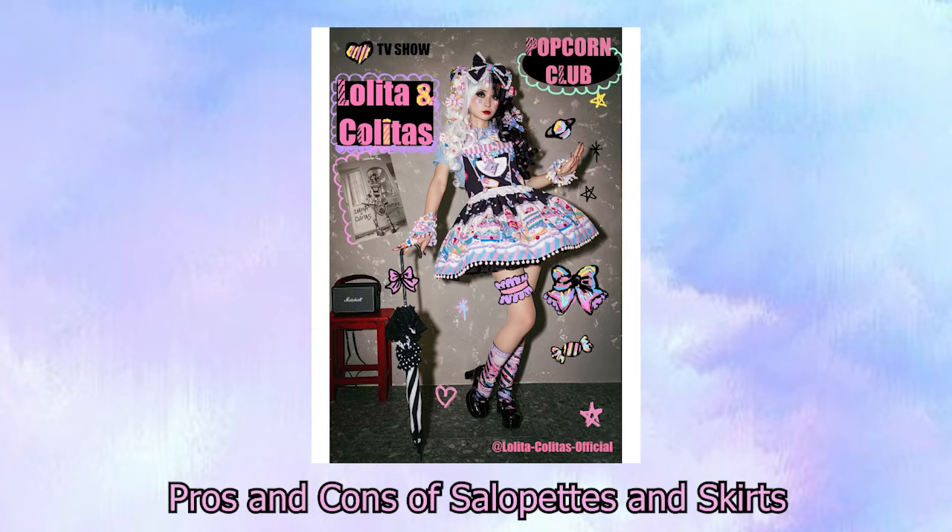So now we're going to move on to just a couple of pros and cons for both salopets and skirts. This is not really a battle between them like we did for OPs and JSKs — we're sort of just explaining the good things and the bad things about each of them, since they are not very commonly seen, and you may not know, unless you've had one firsthand, how they can be used in Lolita.